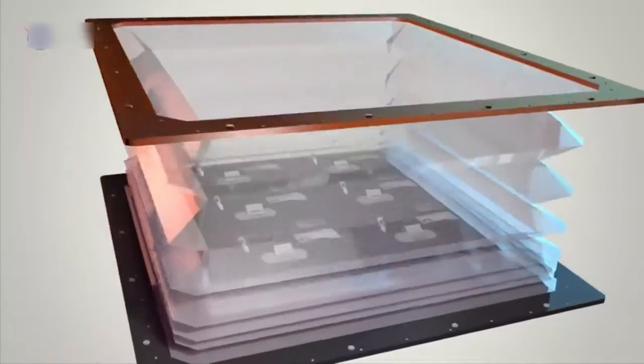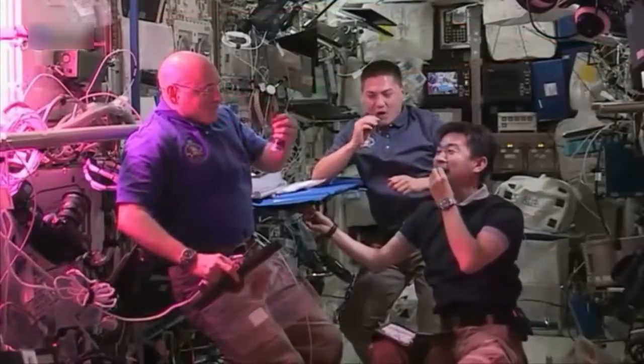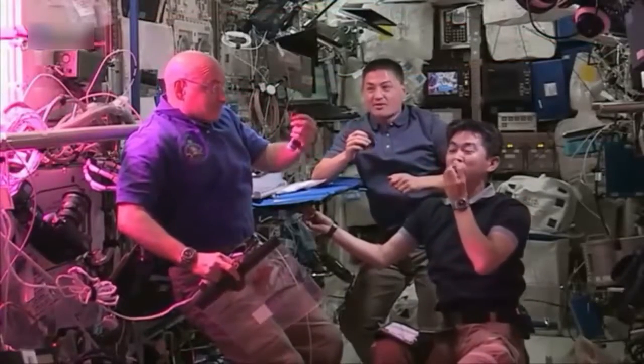The walls of the Veggie chamber can expand to make room for the growing crop. According to astronaut Scott Kelly's taste buds, this special, space-tailored arrangement works.